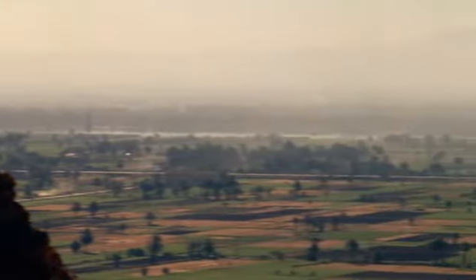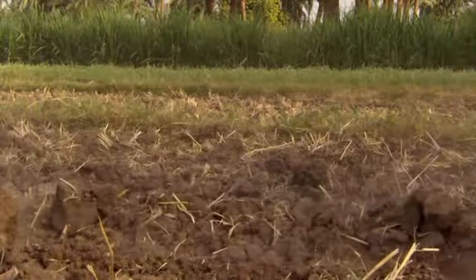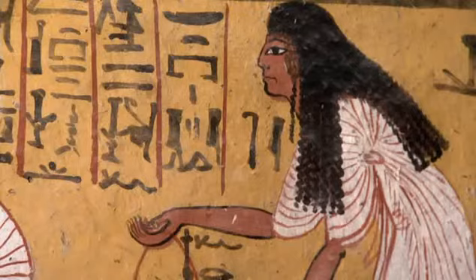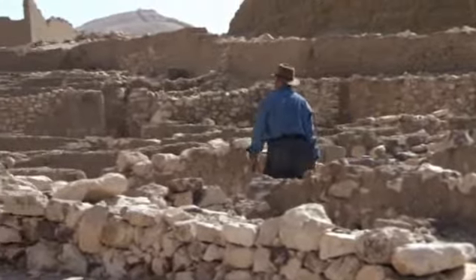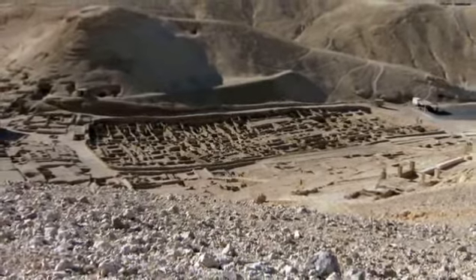But in ancient Egypt, like today, the vast majority of the population were not kings and queens. They were ordinary working men and women who formed the heart of a nation. Through the next discovery, Egyptologists can get a glimpse of these ordinary people, the citizens of ancient Egypt.